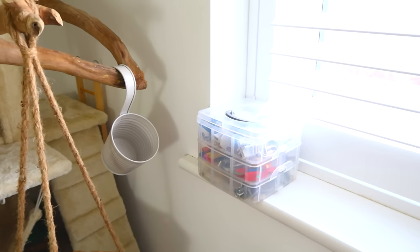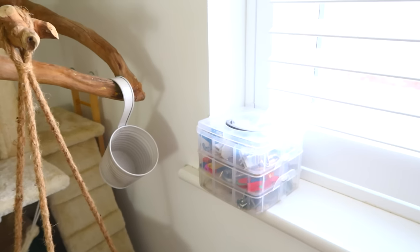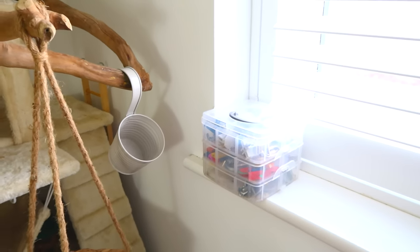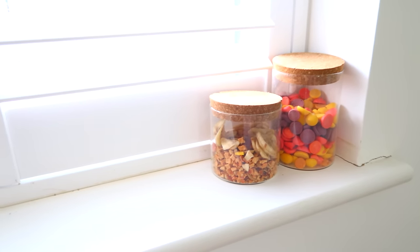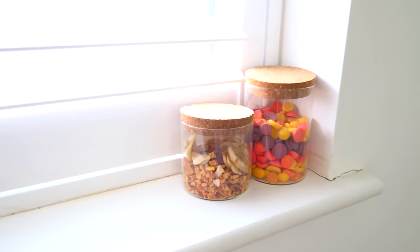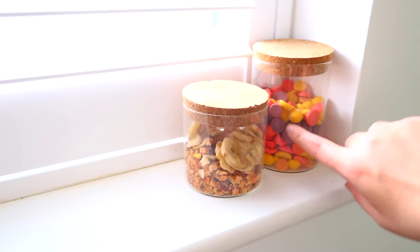Up on the windowsill we've just got this tub of everything fiddly to do with the rats — screws, washers, clips for hanging things in the cage — all of that is in there. And then over on this side we've just got two jars of treats, which I don't really give them that often to be honest. They probably need throwing away at this point, but we've just got things like banana chips, apple chips, and then these ones too.